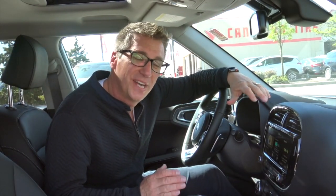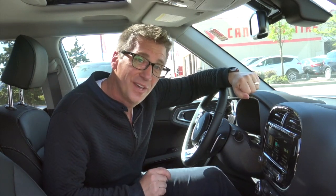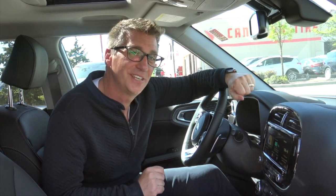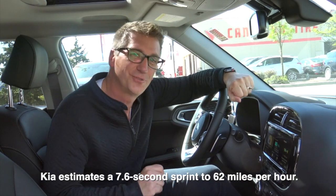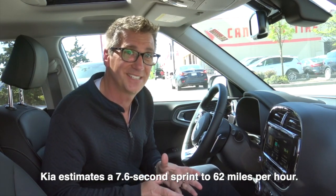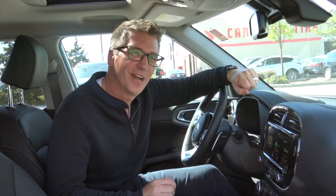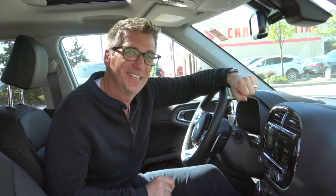While it's true that the 2020 eSoul does look sportier than ever and it does come with a sport drive mode, most electric drivers are not necessarily interested in the performance of the car in that way. Although, if you've ever driven an electric, you know how quick and peppy they are because the torque is instant — they are a lot of fun to drive. But most electric drivers are trying to see how far they can get the car to go on a single charge.